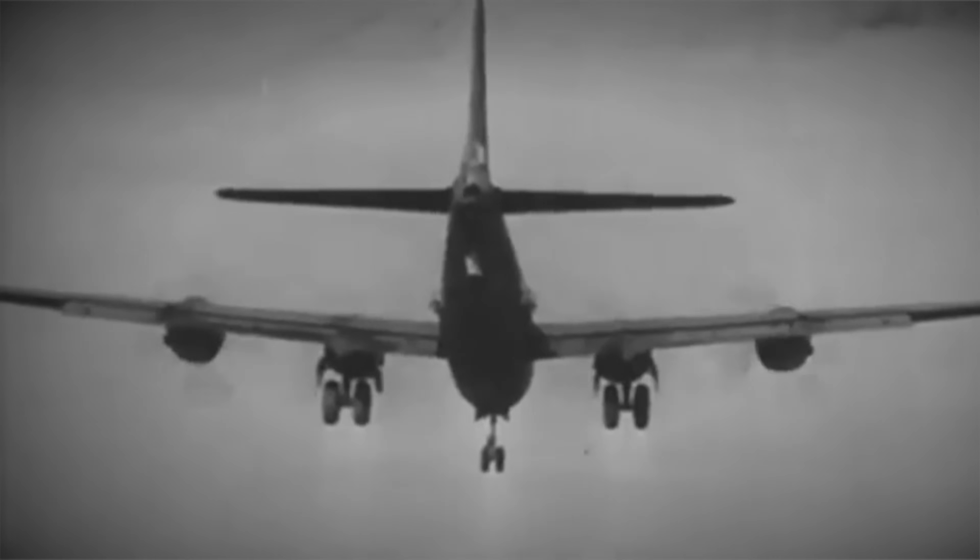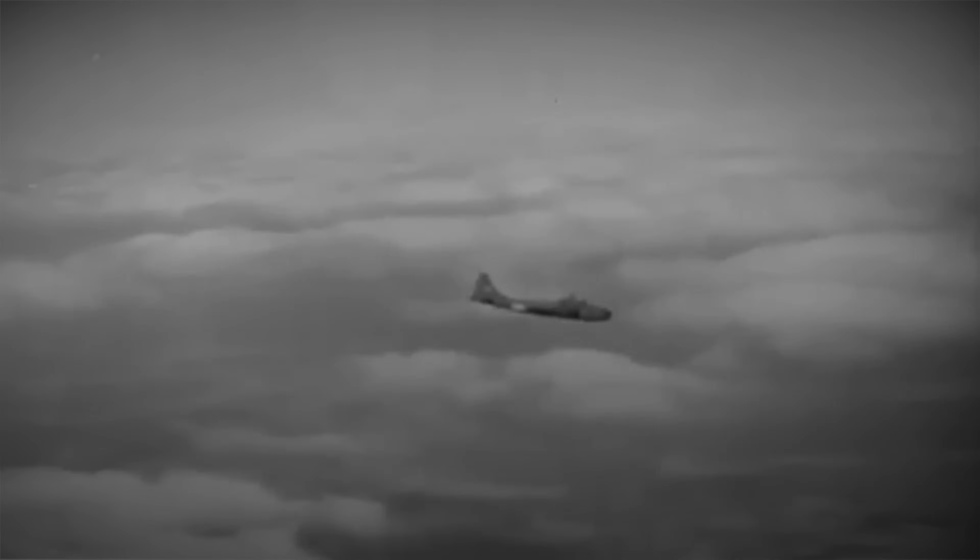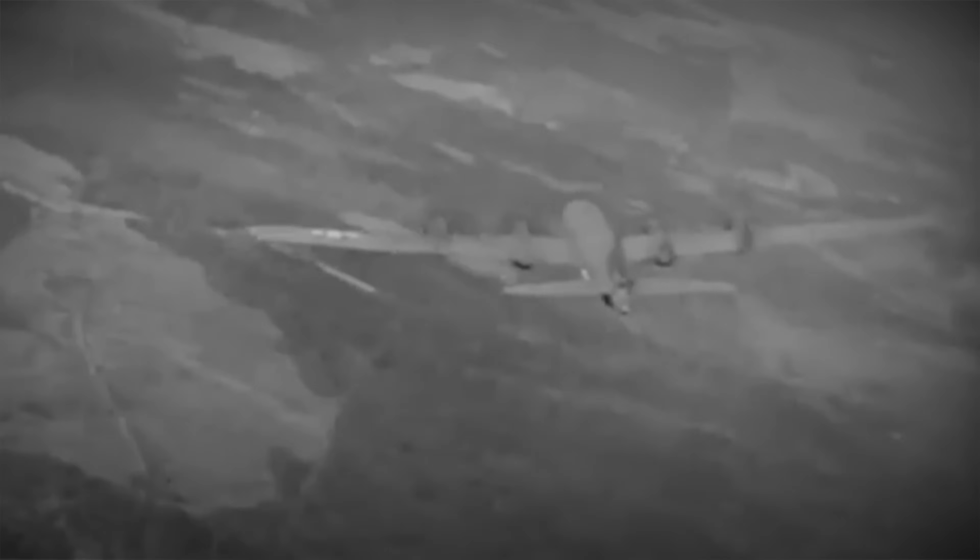Despite its initial flaws, the R3350 played a crucial role during the war and beyond, contributing to the eventual end of the conflict. Many aircraft owe their existence and success to this remarkable engine.